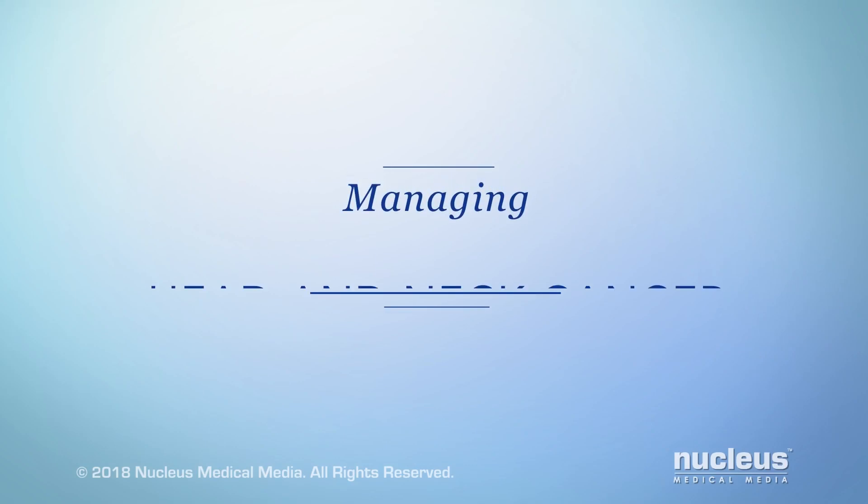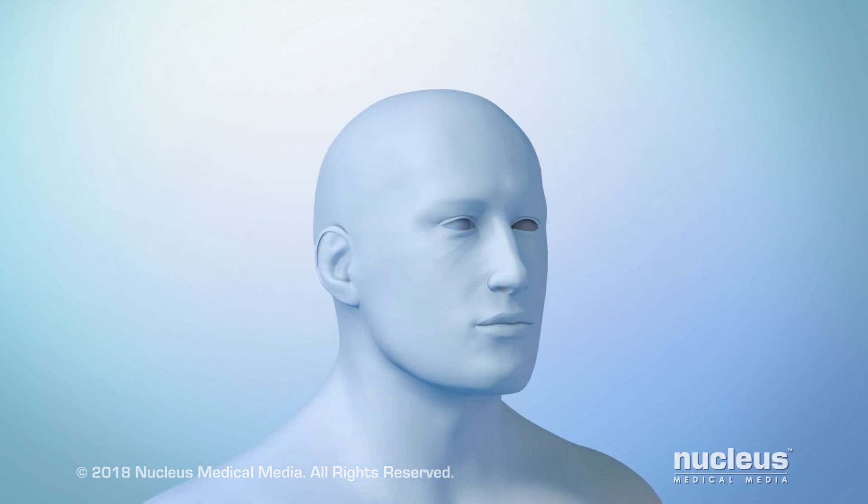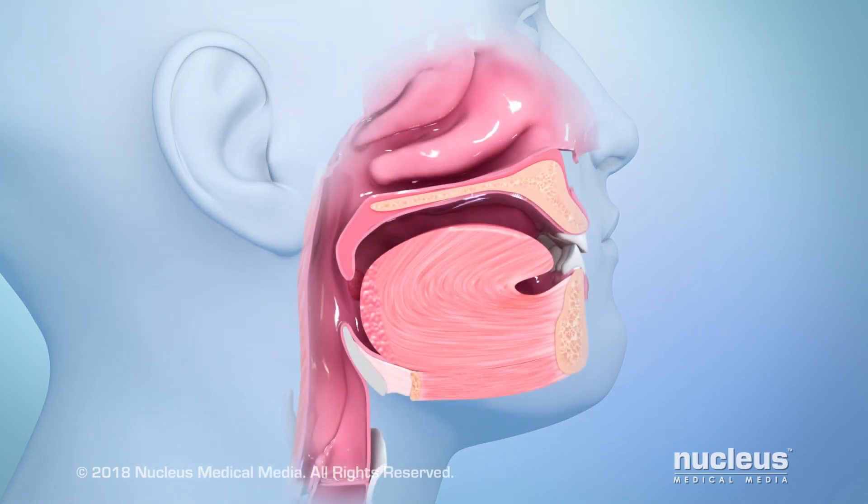You or someone you care about may have been diagnosed with head and neck cancer. This video will help you understand how it can be managed. The most common type of head and neck cancer is called squamous cell carcinoma.